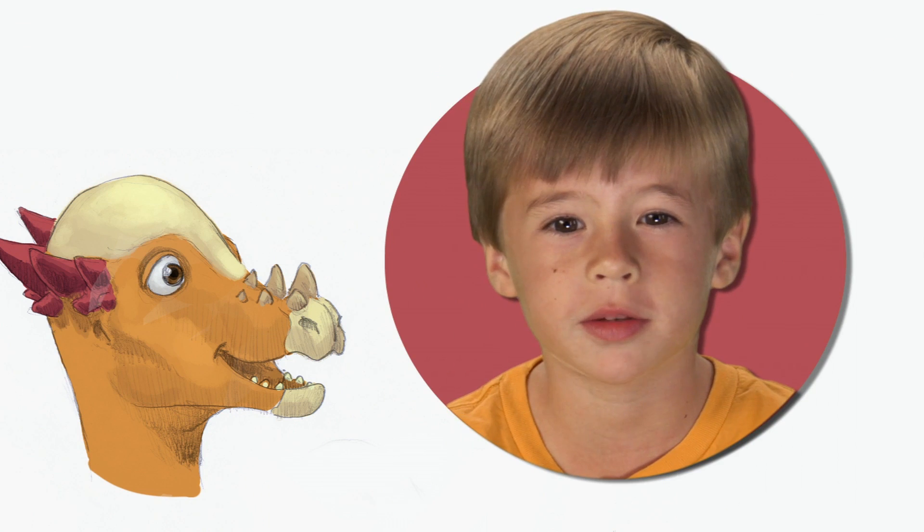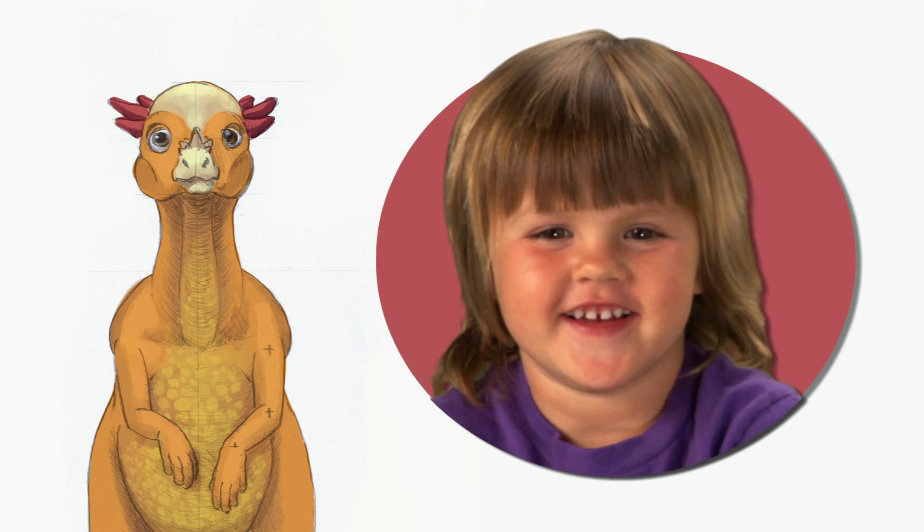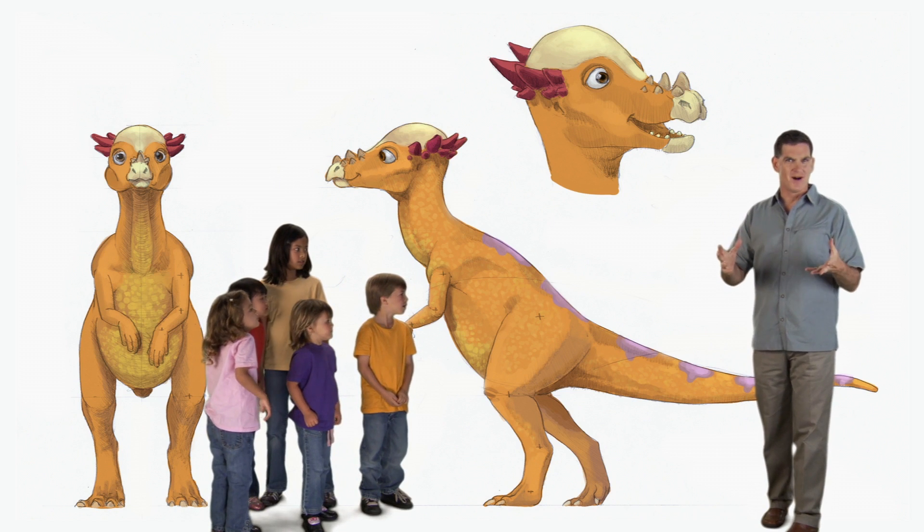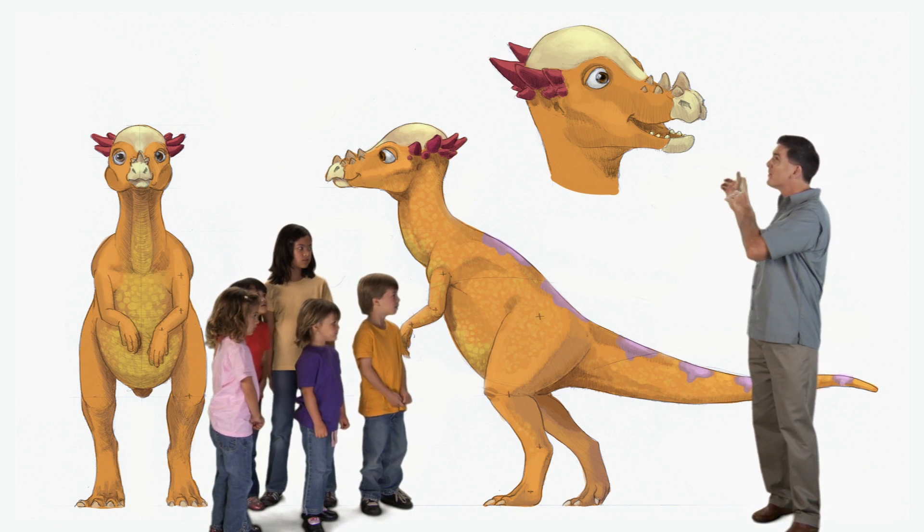Hi there, I'm Dr. Scott, the paleontologist, and this is a Stygimoloch. When you see a picture of a Stygimoloch, what's the first thing you notice?